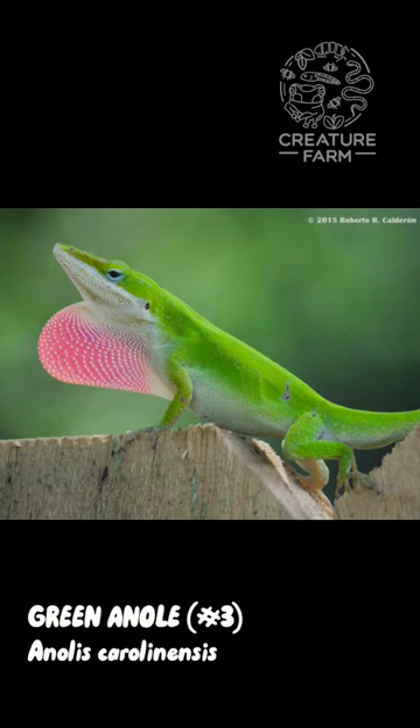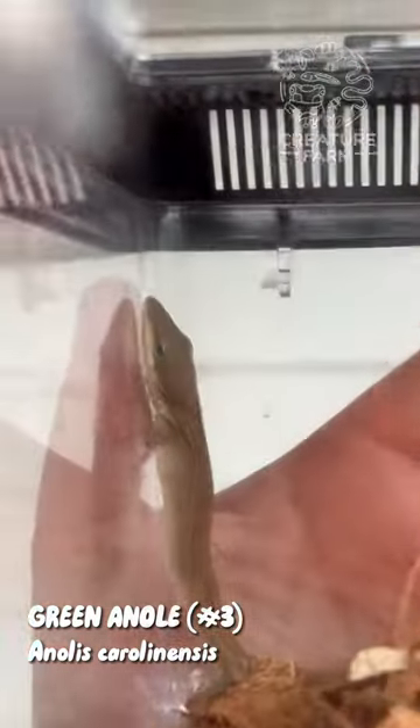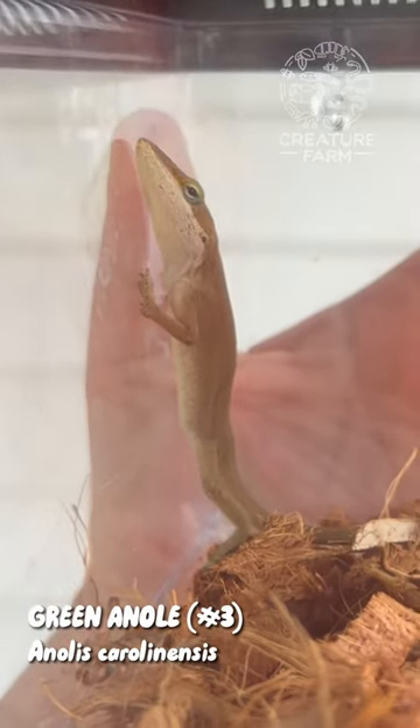Green anoles can obviously be green, but they can also be brown, like the one I found. They can change their color at will, and this often just varies based on their surroundings, their temperature, their mood — however they're feeling.